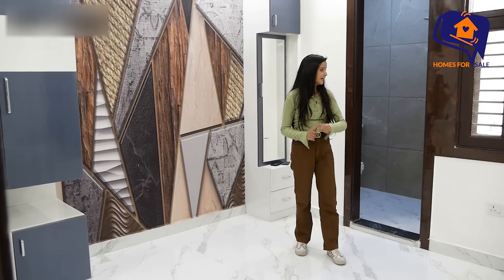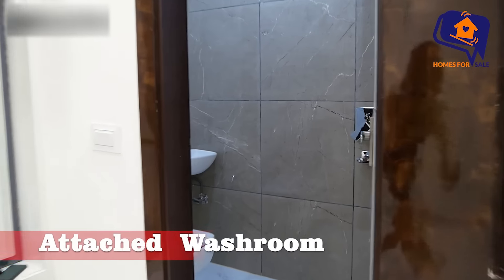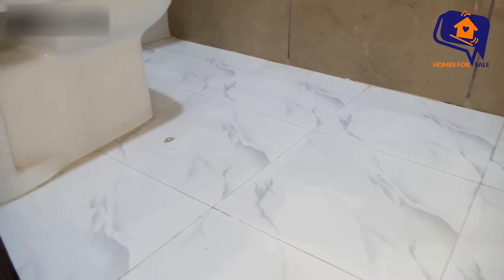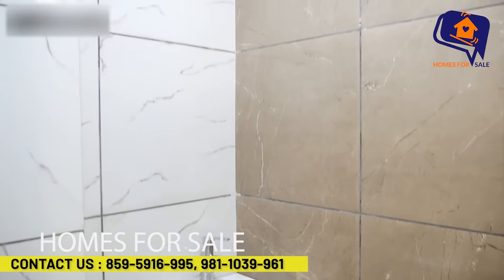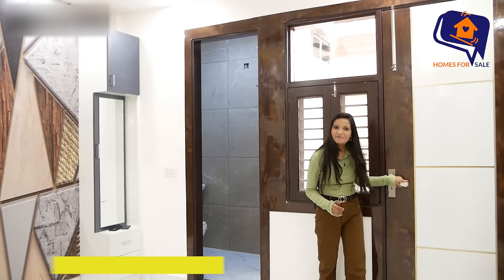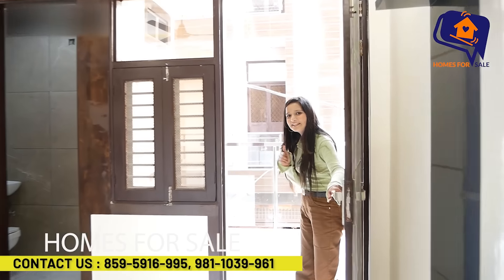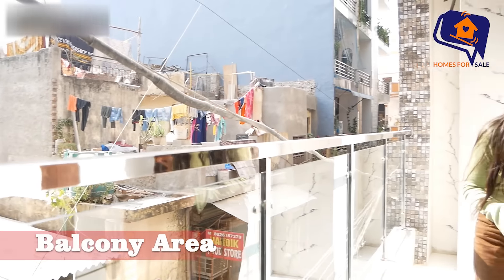That is the falls ceiling. Now we are going to see the attached washroom and then move to the balcony side. So you have to see the washroom. Now we are going to the side — the balcony is here. You are going to see the other bedroom too. This is your spacious balcony, which is very special.